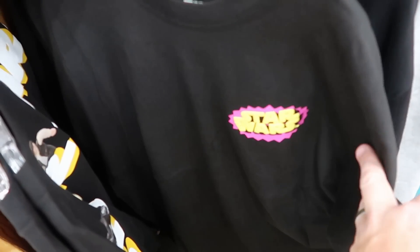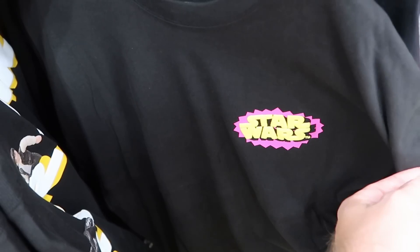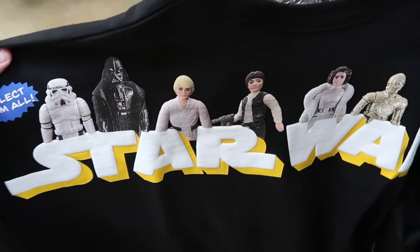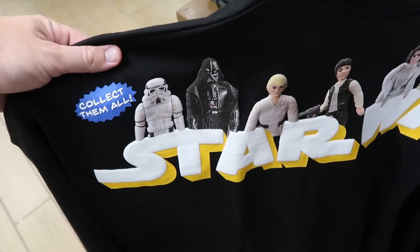Let's check out some of the offerings they have here on the Star Wars rack. Here's a really nice spirit jersey — look at the retro Star Wars writing on the front. This one here is only $30. It says 'Collect Them All,' and then you have all of the vintage Star Wars action figures on the backside. That is a great offering for $30.